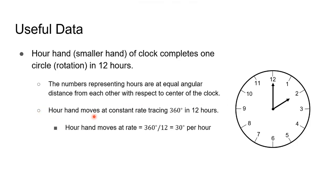The hour hand moves at a constant rate, tracing 360 degrees in 12 hours. Therefore, the hour hand moves at a rate of 360 degrees divided by 12 hours, which is equal to 30 degrees per hour.